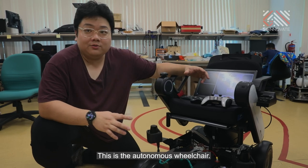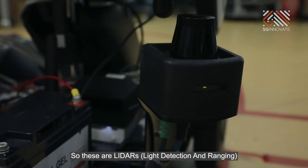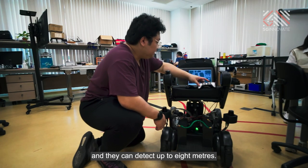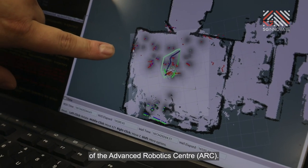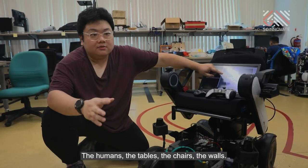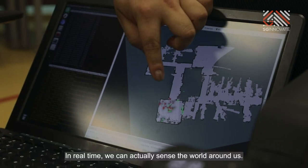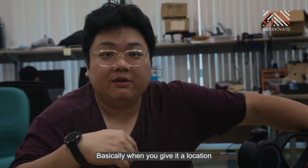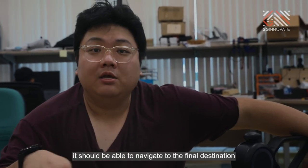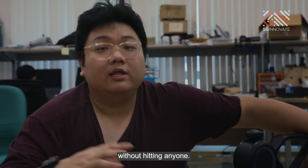This is the autonomous wheelchair. We put sensors here — these are LIDARs, they can detect up to 8 metres. This map behind is actually the entire floor of the Advanced Robotics Centre — the humans, the tables, the chairs, the walls. In real time, you can actually sense the world around us. Basically, when you give it a location, you should be able to navigate to the final destination without hitting anyone.